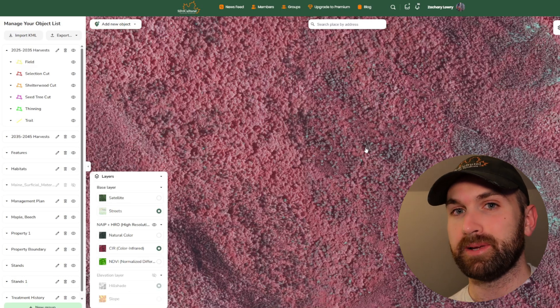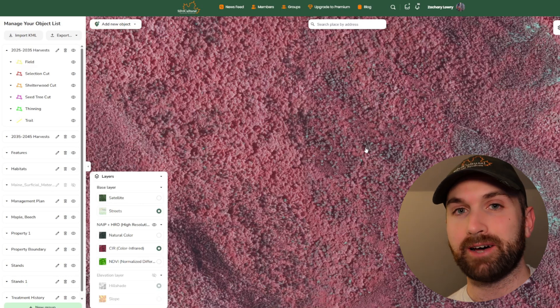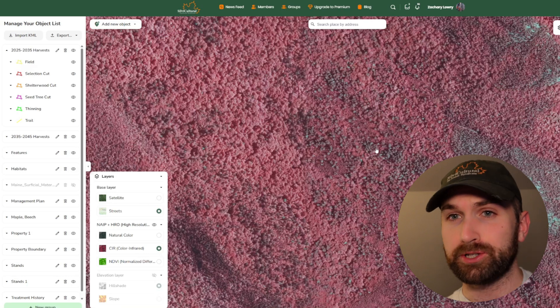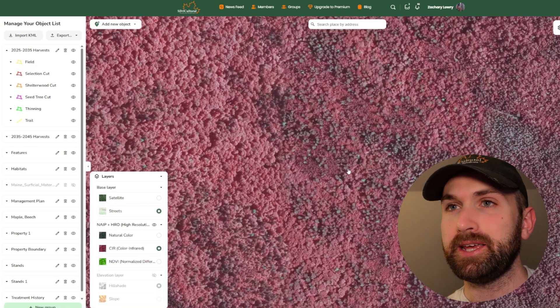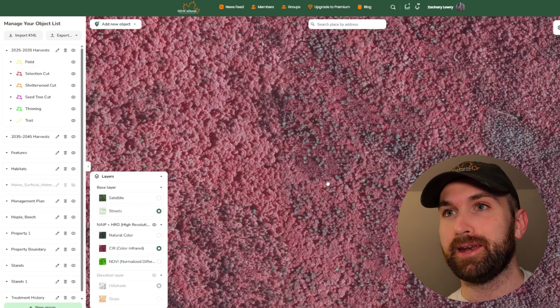When we're talking about forest management, the basic unit of any forest management plan is going to be your stand. And this easily allows you to delineate different stands on your property or in your forest. This is actually Baxter State Park in Maine, so these are older forests that aren't disturbed by commercial logging as much, though there are some areas that are logged in the park.